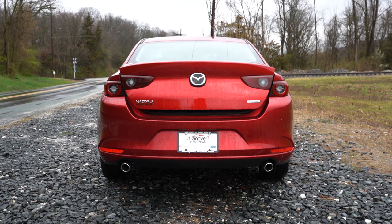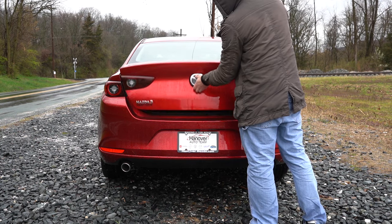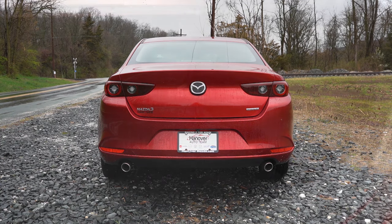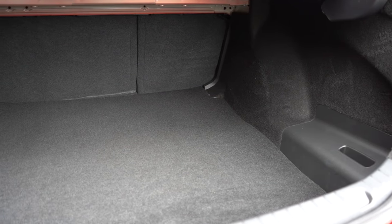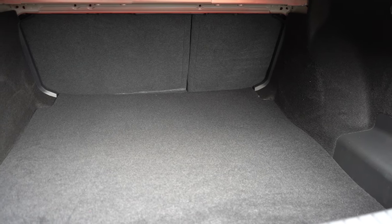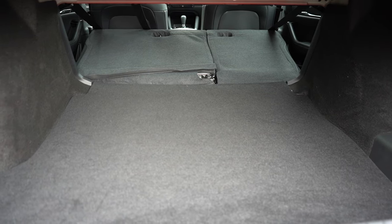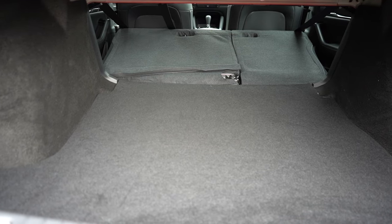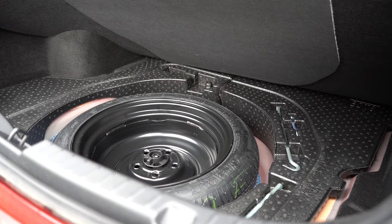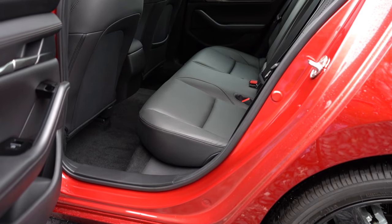To open the rear trunk there's a button on the key fob, and there's also a hidden rubberized button on the bottom portion of the Mazda logo on the trunk lid itself. Once opened, cargo capacity is 13.2 cubic feet. There is a 60/40 split-folding rear seat with levers in the cargo area. You also get cargo lighting, and underneath the cargo floor you'll find a spare tire.